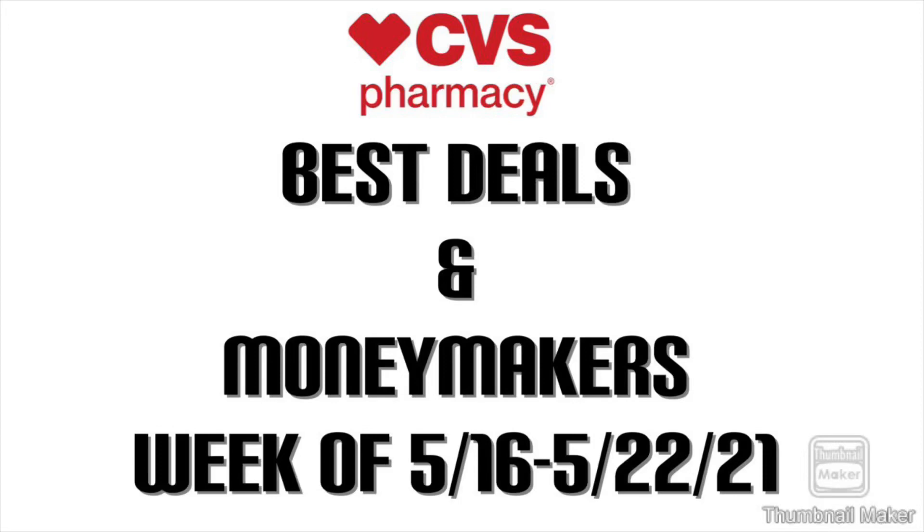Good morning! Welcome back to my channel. I have some of the best deals and money makers for you for CVS the week of May 16th through May 22nd. I can't believe how quickly this month is going by. There aren't a whole lot of deals — it does seem to be a slower week. I don't like to say that because it usually gets better once we get our new CRTs, but let's just get started.